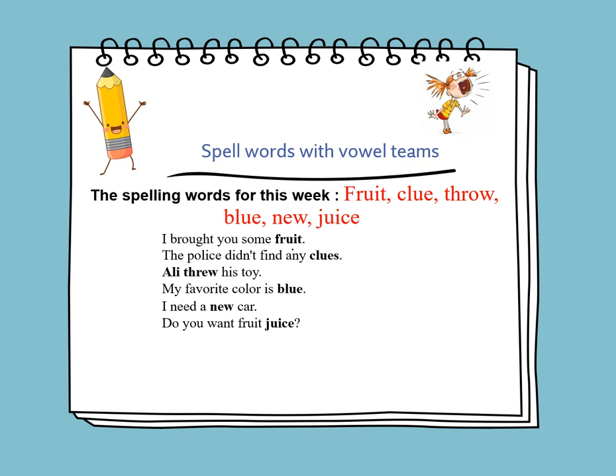Let's use these words in sentences. I brought you some fruit. The police didn't find any clues. Ali threw his toy. My favorite color is blue. I need a new car. Do you want fruit juice?